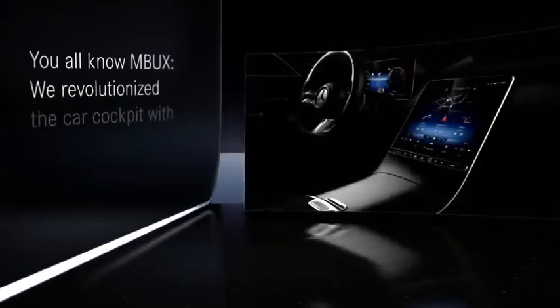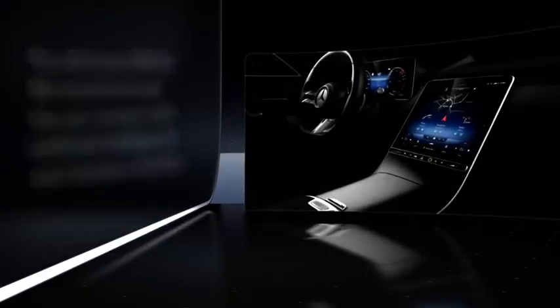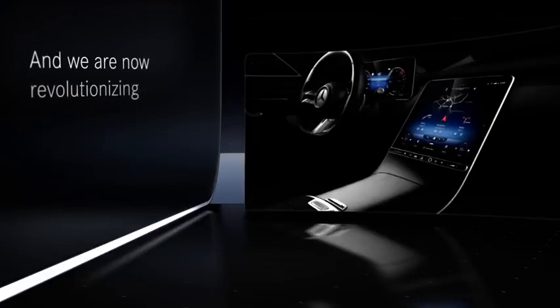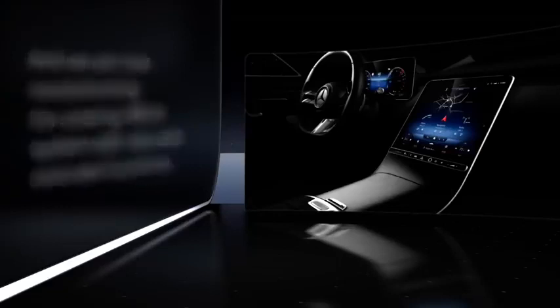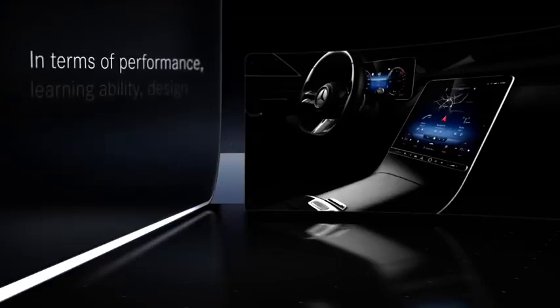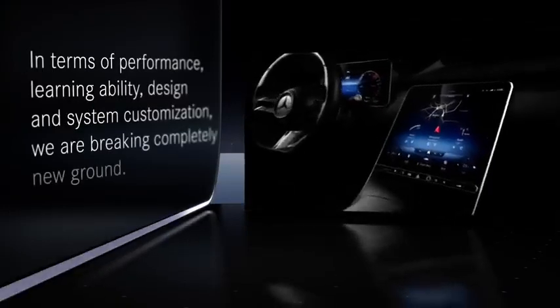You all know MBUX. We revolutionized the car cockpit with artificial intelligence and intuitive usability. And we're now revolutionizing the existing MBUX system with new and extended functions. In terms of performance, learning ability, design, and system customization, we're breaking completely new ground.